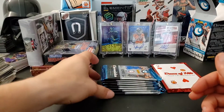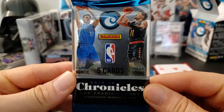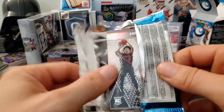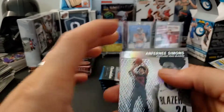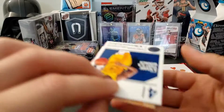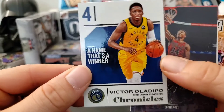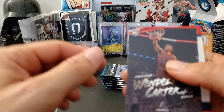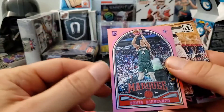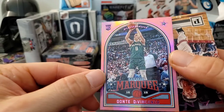Alright, we got all our packs — lots of rookies to be found in this product. I'll go through this pretty quick, hopefully pull some good ones. Right there — Anthony Simons PC card! Oh yeah, the cards go backwards. And Victor Oladipo.